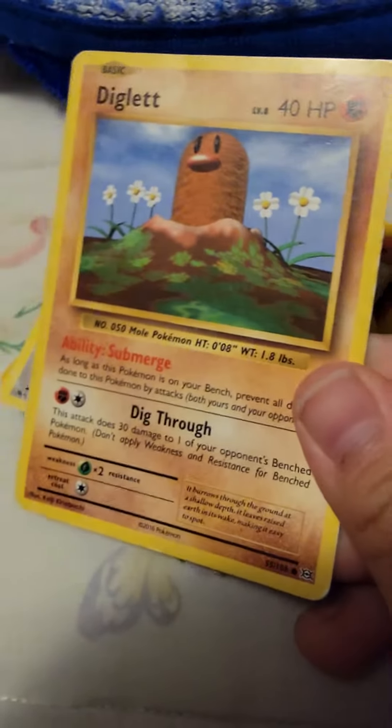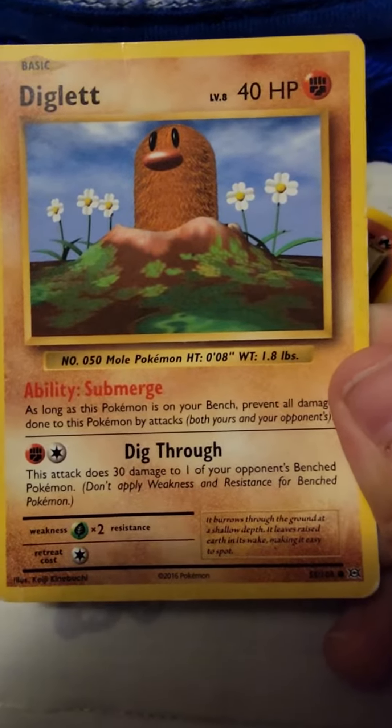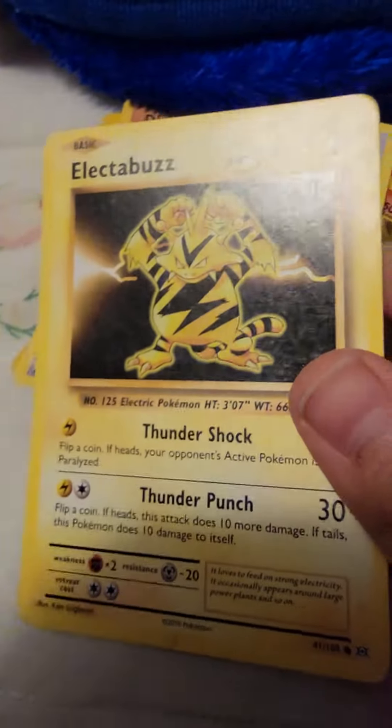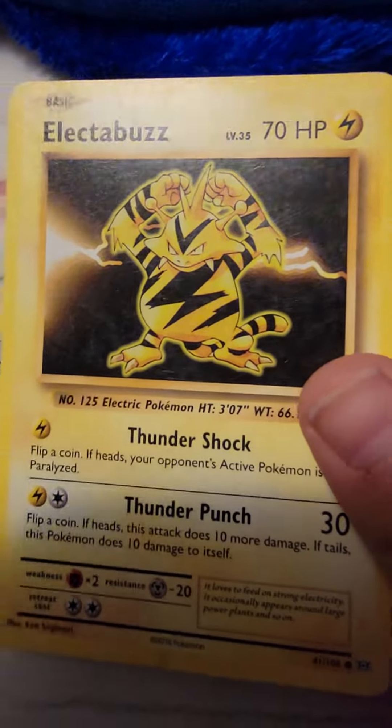Then 3D Diglett, which I don't want to talk about. He has 40 HP. Then my favorite, Electrobuzz, 70 HP, he's okay.